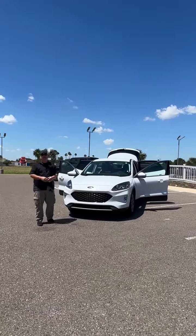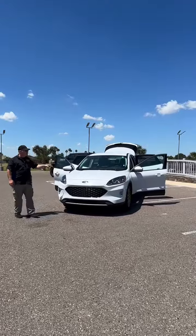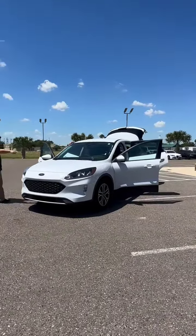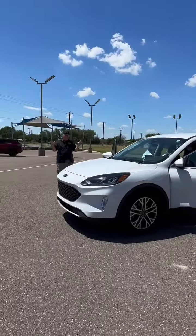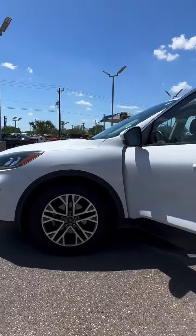When it comes to pre-owned economical people movers, we've got them right here at Payne Pre-Owned Edinburgh with this pre-owned 2022 Ford Escape. Under the hood, a 1.5 liter EcoBoost engine, 34 miles a gallon highway, and 18 inch alloy wheels wrapped in all season radials.